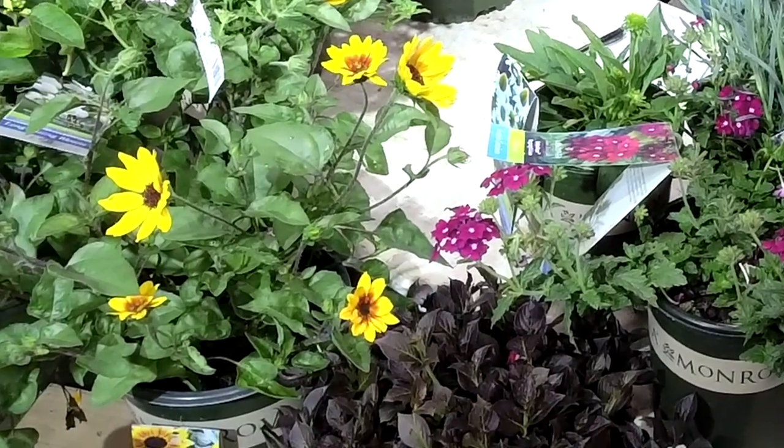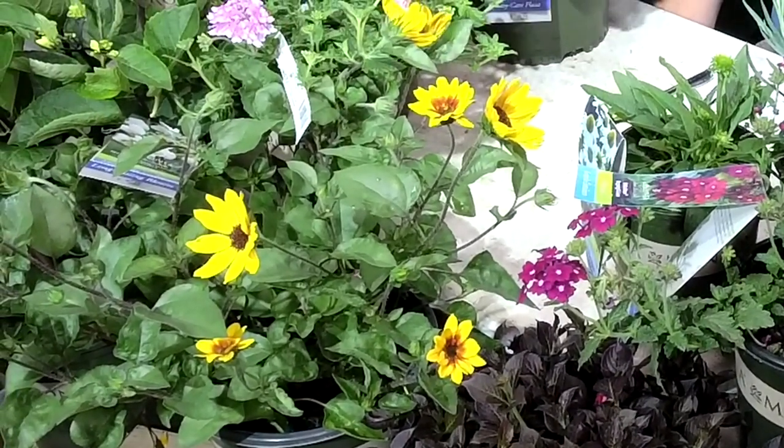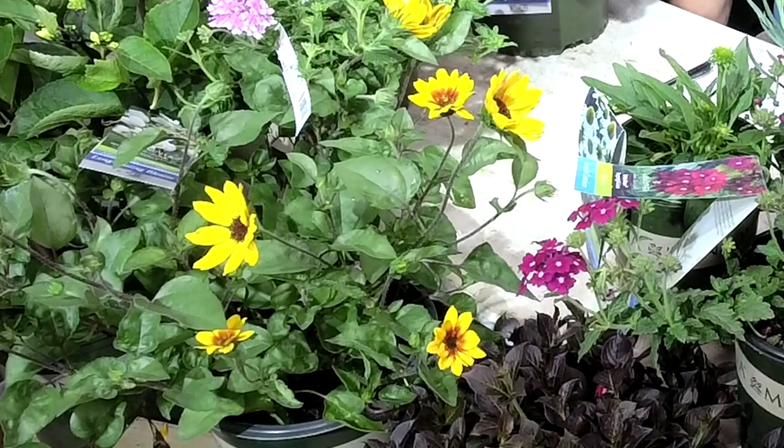Other varieties produce a seed, which stops them from blooming continuously. But this variety — exclusive to Monrovia — will bloom from May all the way into frost in October, and it will continually set new buds. Each plant will produce about a thousand blooms over the course of the season, getting about two and a half by three feet. Because it doesn't produce seed, it just produces more buds.